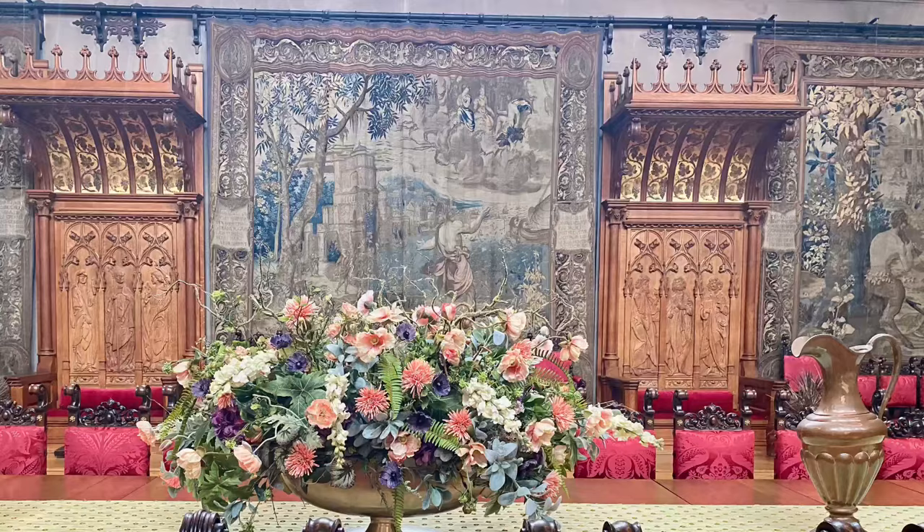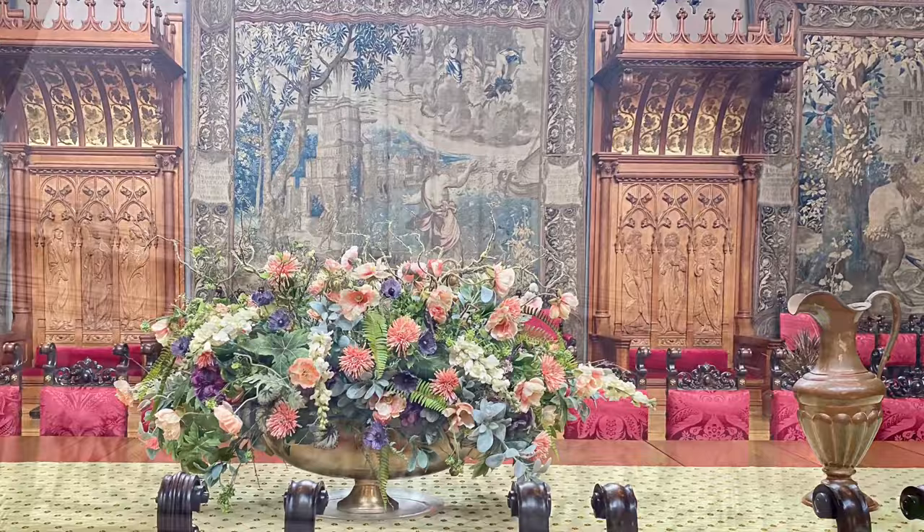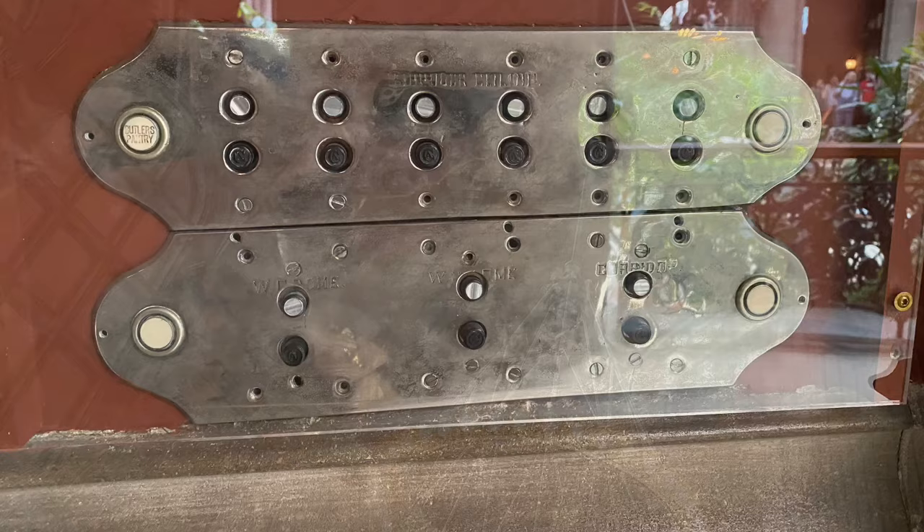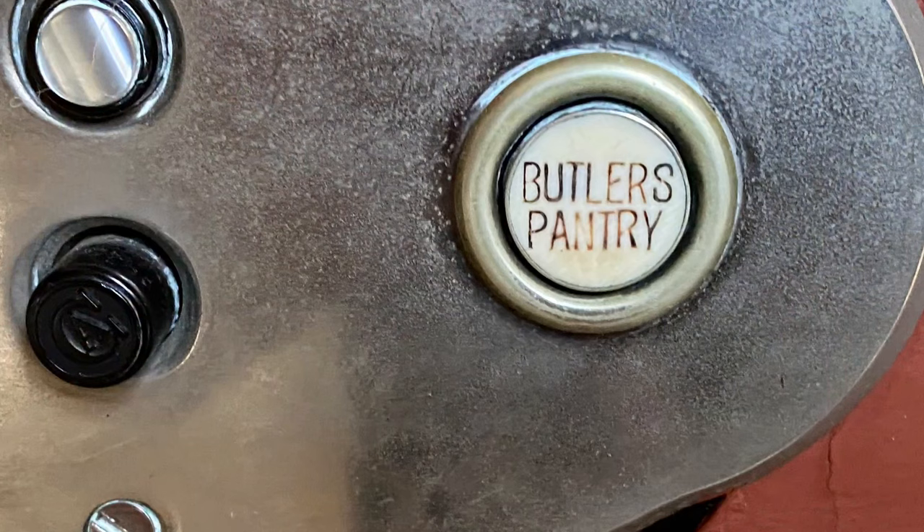These Flemish tapestries are from the 1500s. The ceilings in the banquet hall are 70 feet high. Nearly every room has a butler's pantry call button.